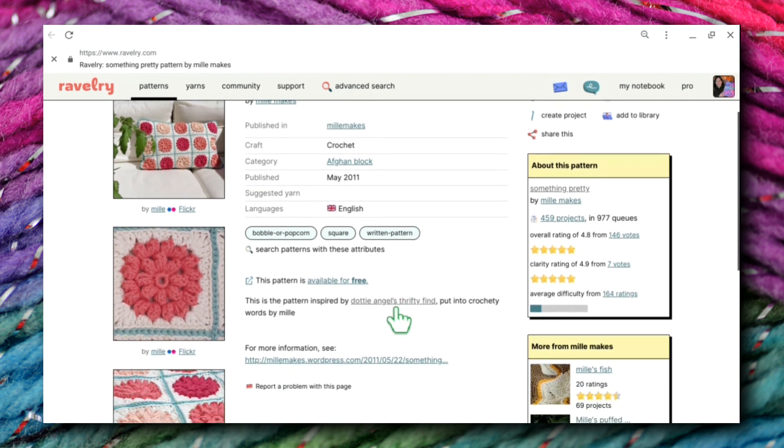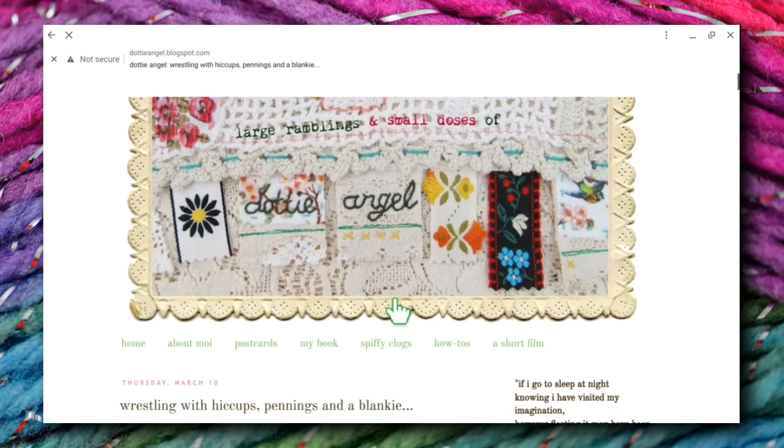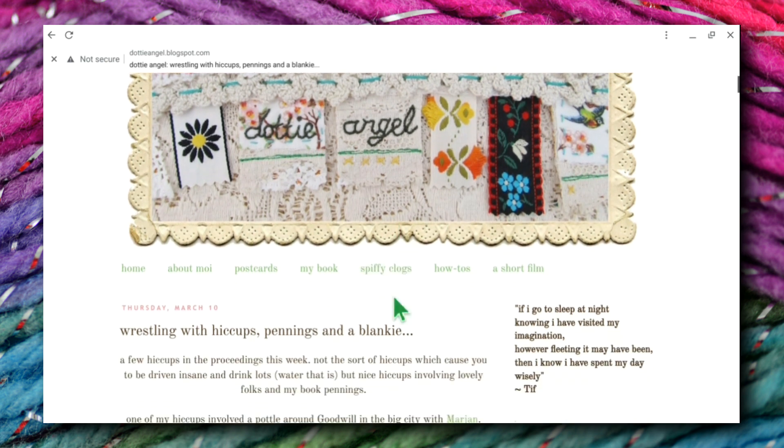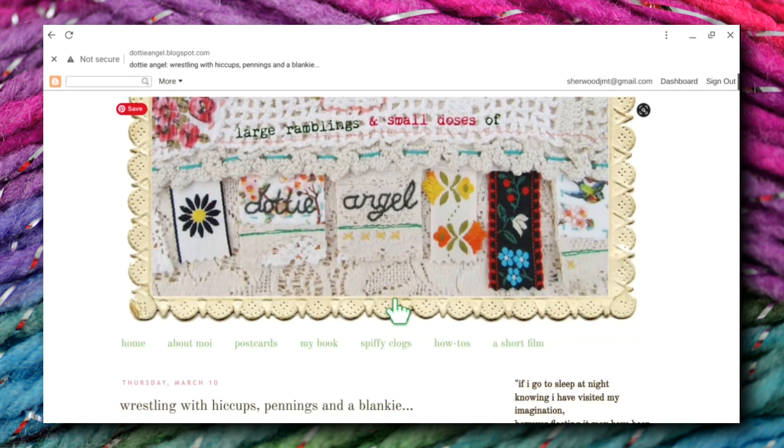So I'm going to go ahead and open Dottie Angel's Thrifty Find. I have to say, I like how Dottie Angel did it better — but that's just me. This is just a blog; I don't believe there's any pattern here, but this is Large Ramblings and Small Doses of Dottie Angel — that's the name of her blog.